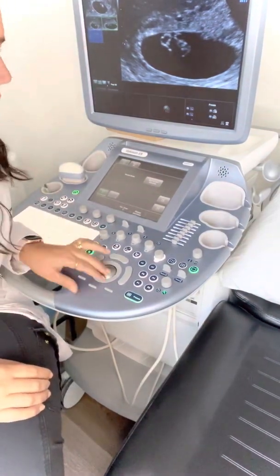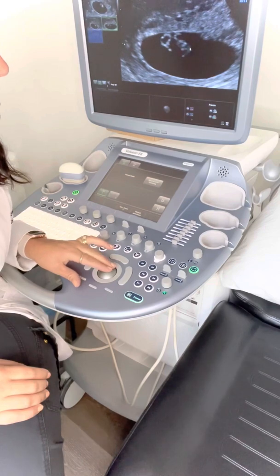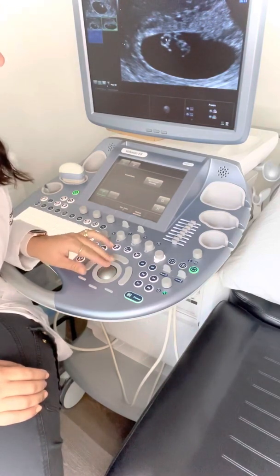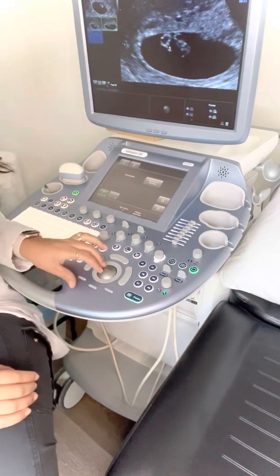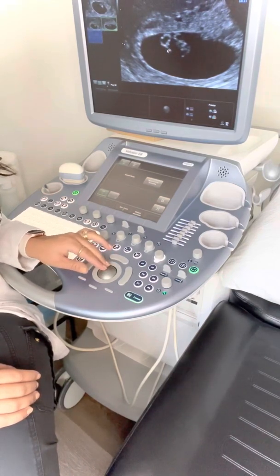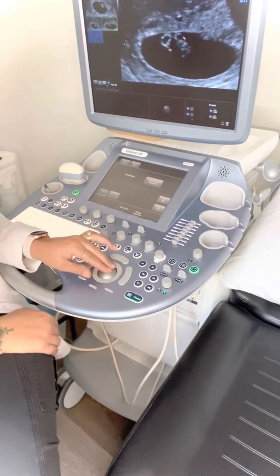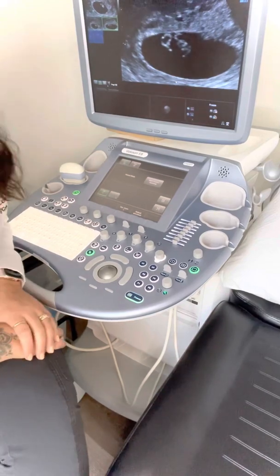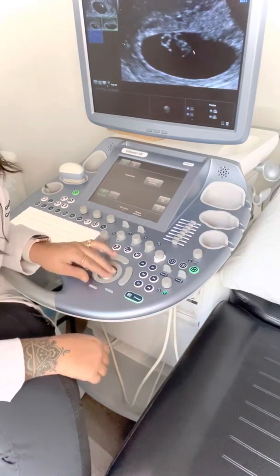Okay, so this is a first trimester ultrasound. Here is the baby — this is the little rump right here. This is the yolk sac. It's usually a more perfect circle, but the angle makes it look like the little baby's holding a balloon. This little thing is the vitelline duct, which will go away eventually once the umbilical cord is formed. This little embryo is about 6.5 weeks. Eight weeks and before it's an embryo; after eight weeks, it's a fetus. So this one is still in the embryonic stage.